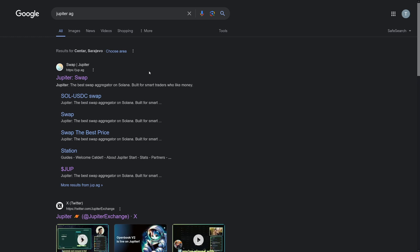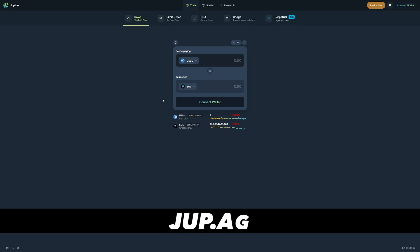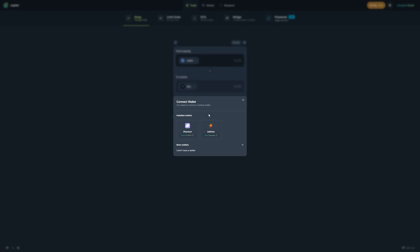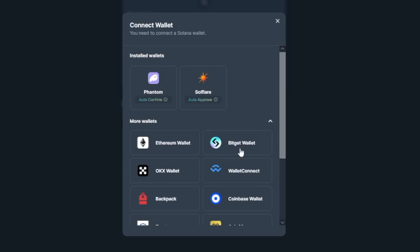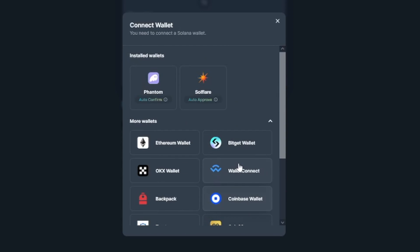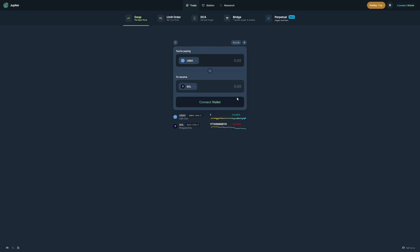So how can you claim the Jupiter airdrop? First of all, just go to Google and type 'Jupiter AG' — this is the official website, jup.ag. When you click on it, you can connect your wallet. I recommend Phantom Wallet. Kepler is more for the Cosmos ecosystem, so Phantom Wallet is what's going to work here.